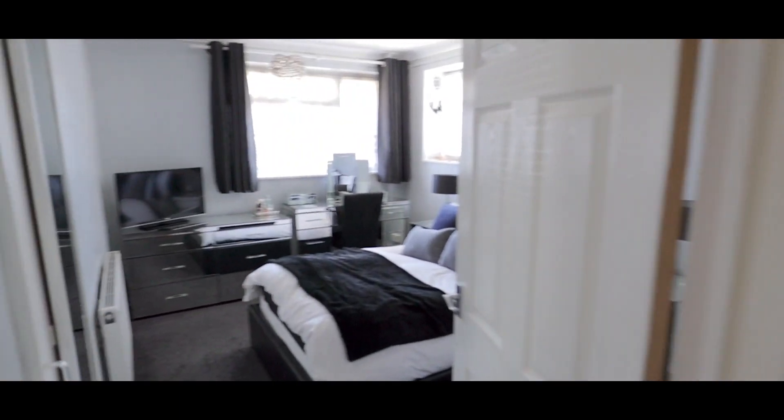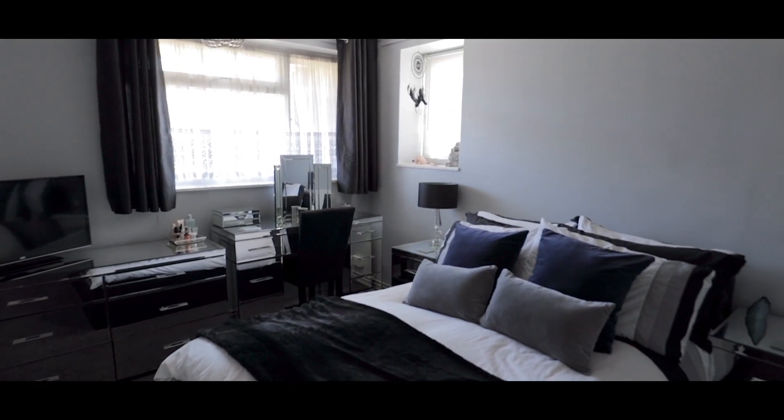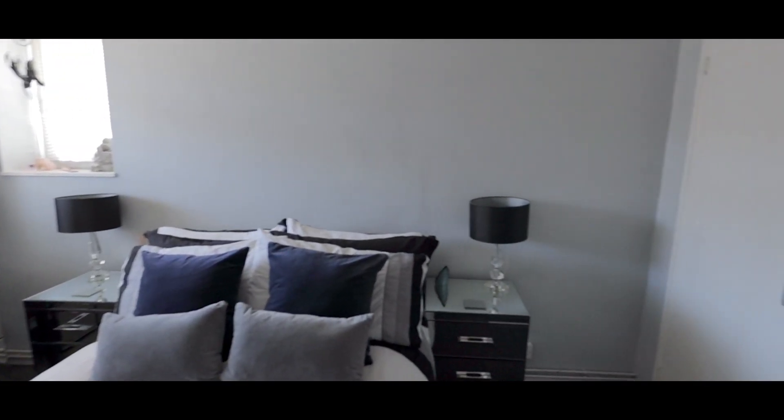Bedroom one is a good-sized double with plenty of space for a king-sized bed, fitted storage, plenty of space for additional wardrobes, as well as windows to two aspects.